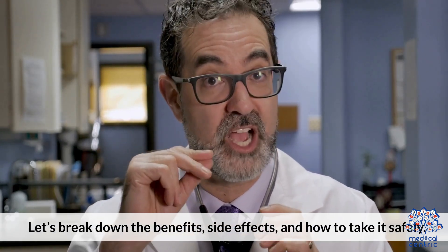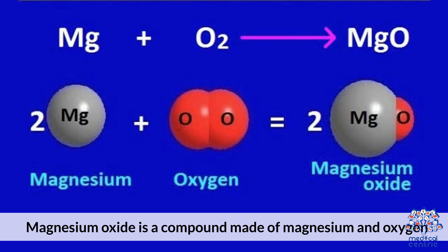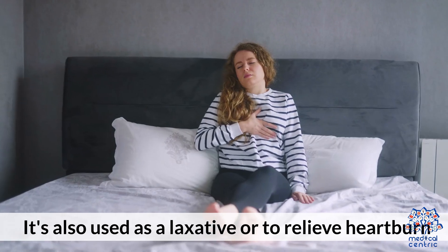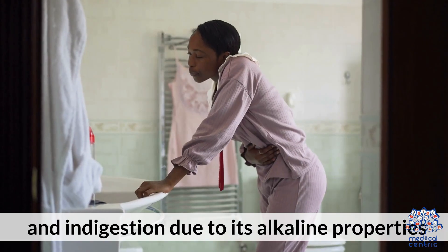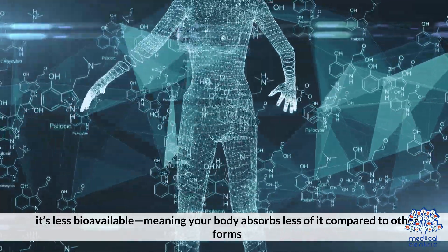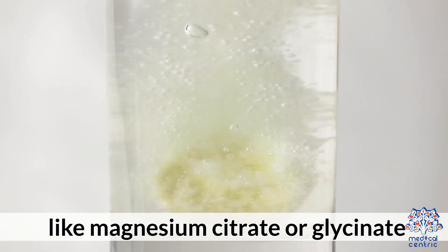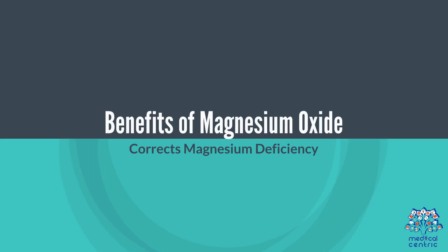Magnesium oxide is a compound made of magnesium and oxygen, often used in supplement form to help with low magnesium levels. It's also used as a laxative or to relieve heartburn and indigestion due to its alkaline properties. While it contains a high percentage of elemental magnesium, it's less bioavailable, meaning your body absorbs less of it compared to other forms like magnesium citrate or glycinate.